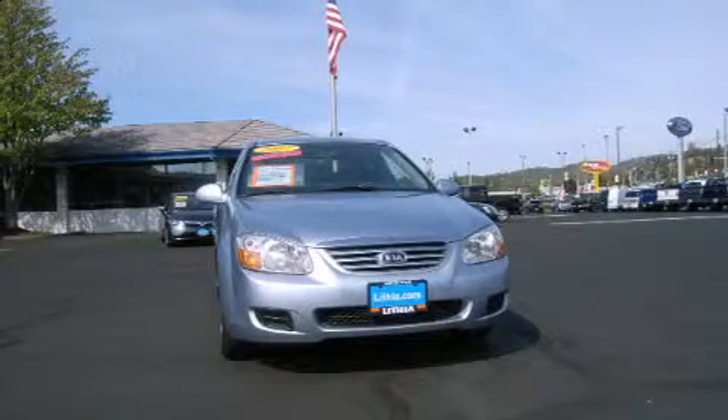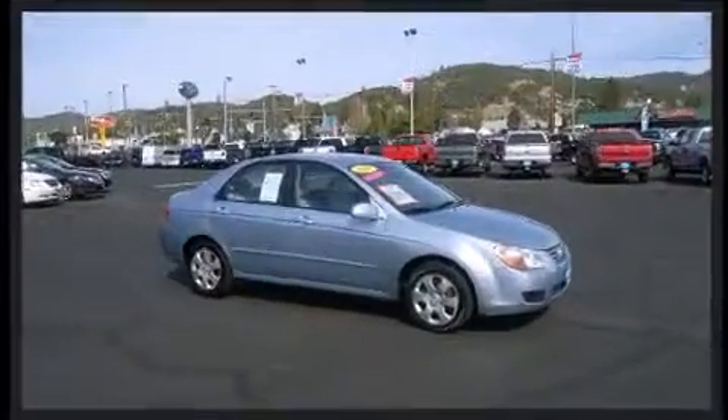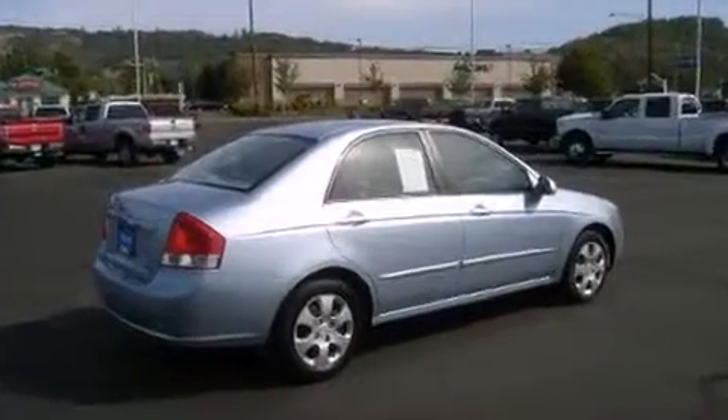The 2007 Kia Spectra. This four-door, five-passenger sedan is still under 75,000 miles. It features a front-wheel drive platform, an automatic transmission, and a two-liter four-cylinder engine.